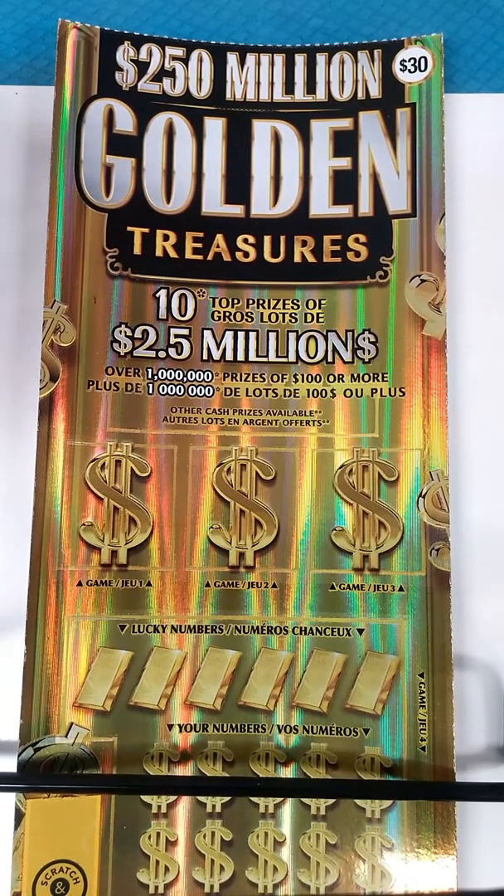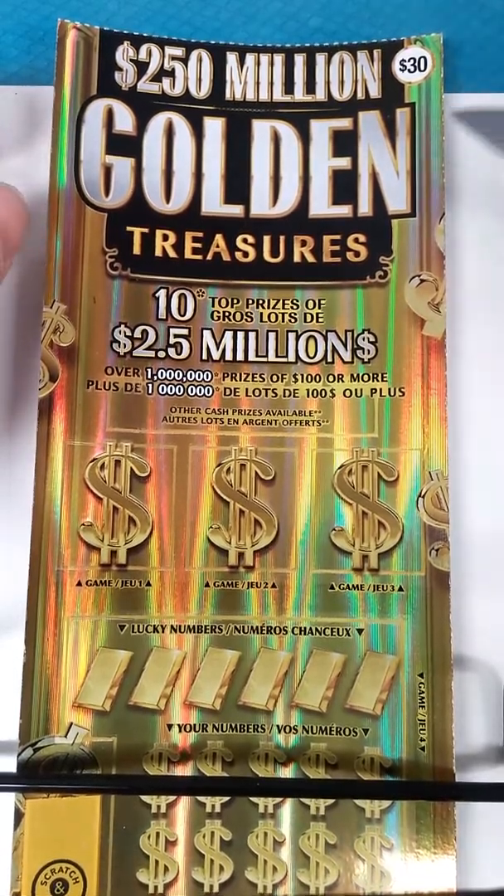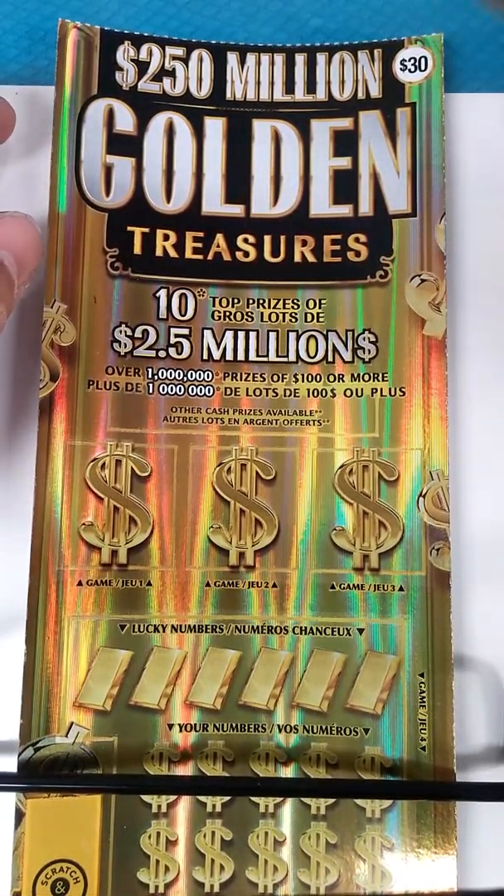Hi everybody, ScratchGuy here and I bought a $30 Golden Treasures scratch ticket.